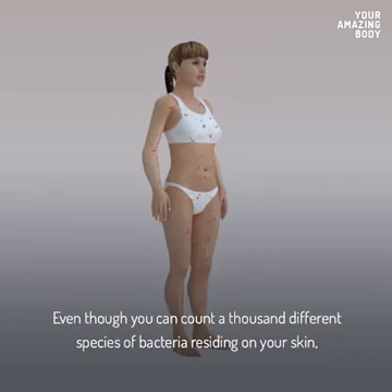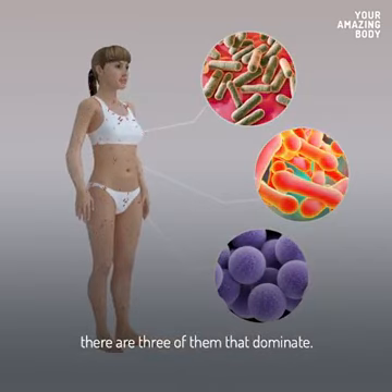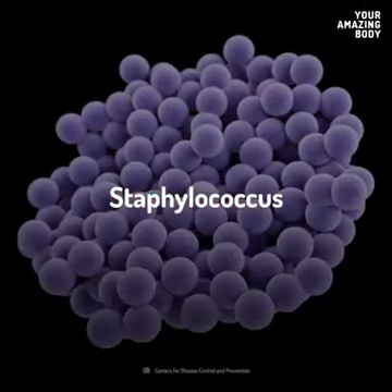Even though you can count a thousand different species of bacteria residing on your skin, there are three of them that dominate: Propionibacterium, Corynebacterium, and Staphylococcus.